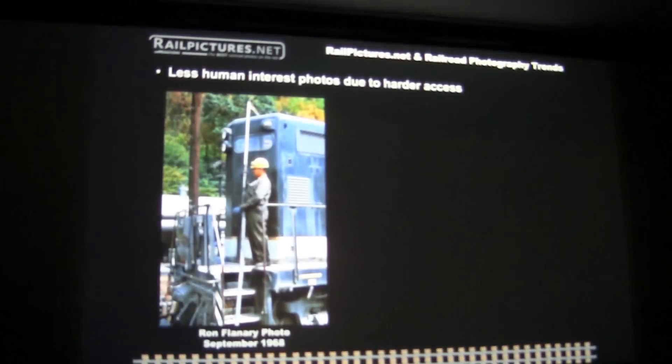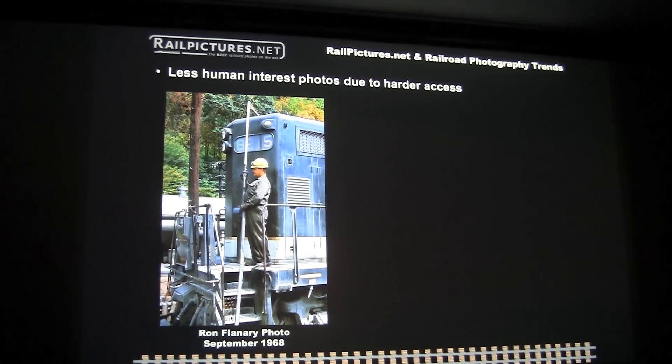Following up on my earlier point about less human interest photos — this photo by Ron Flannery in 1968 shows pretty open access to this yard and this facility to get some human interest photos like this.